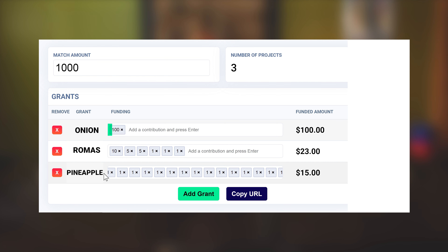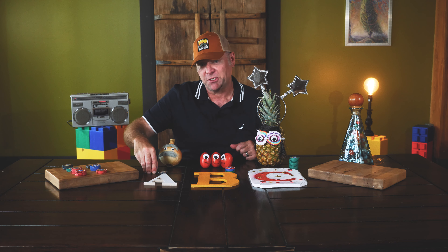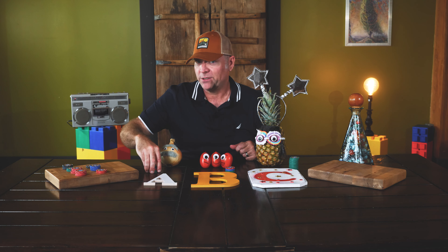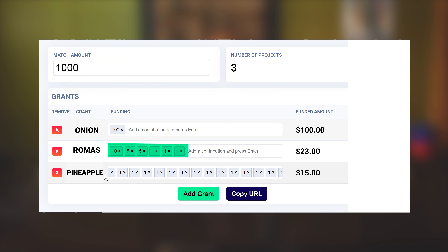So how does it shape up? The onion had one donor for one hundred dollars and was matched by the pool for a total of two hundred twenty-eight dollars. In fact, had this been a one-to-one style matching pool the onion wouldn't have done as well. But compared to the romas — twenty-three dollars raised — they ended up with a total of two hundred fifty-eight dollars from the pool. Congratulations to the romas.